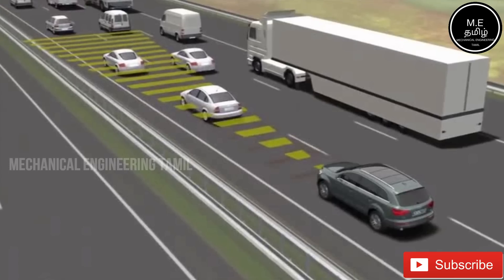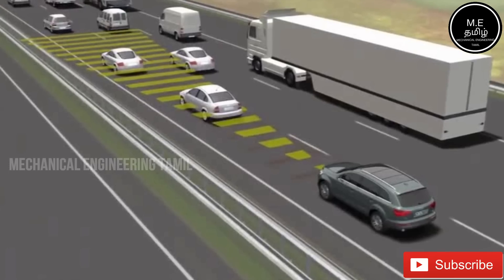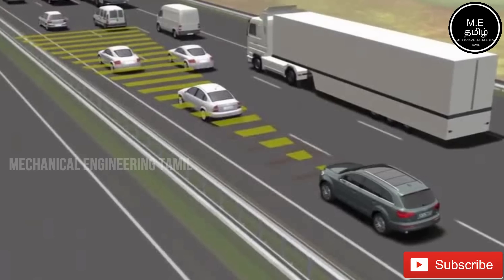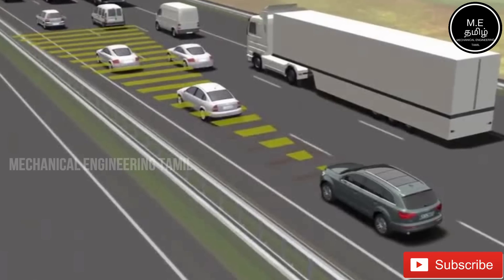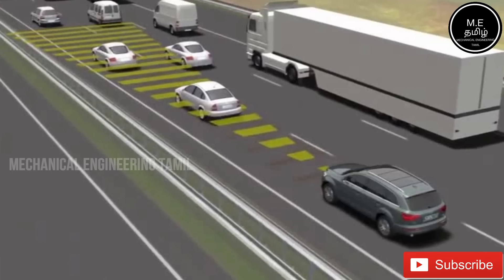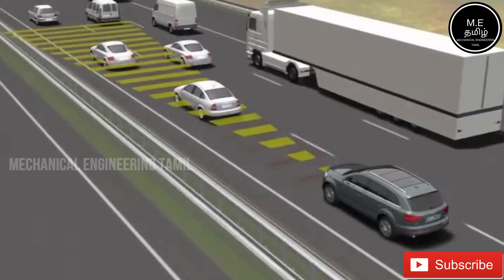First, we have a car. If we have a car, we can set a speed. Sometimes we see that the available speed will not be ready. We can add the adaptive cruise control system.